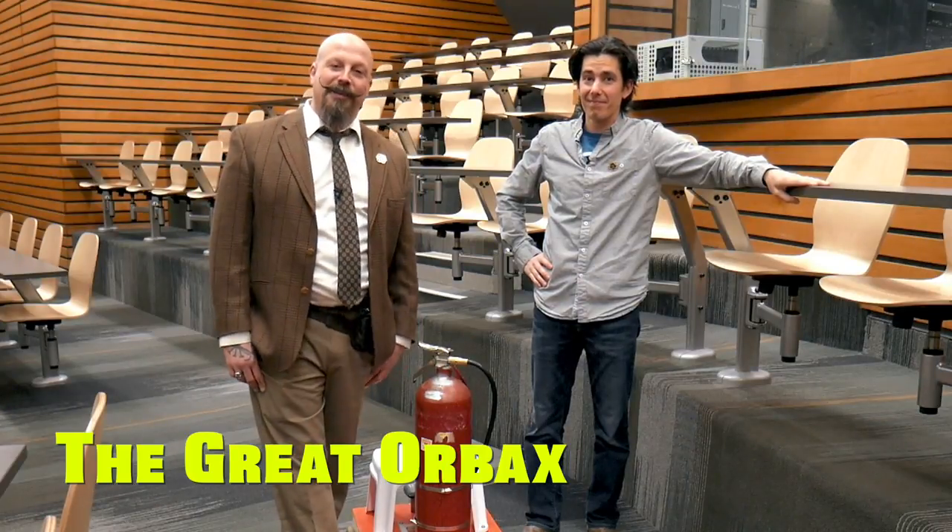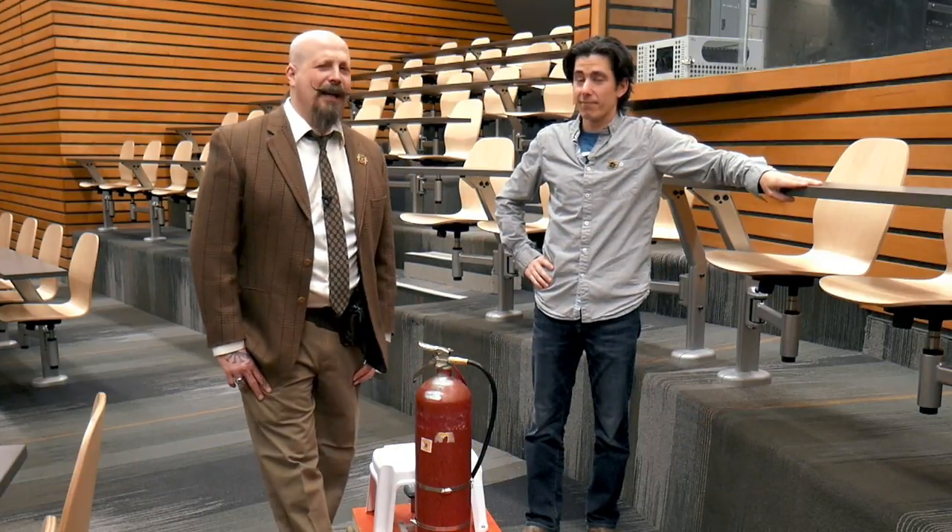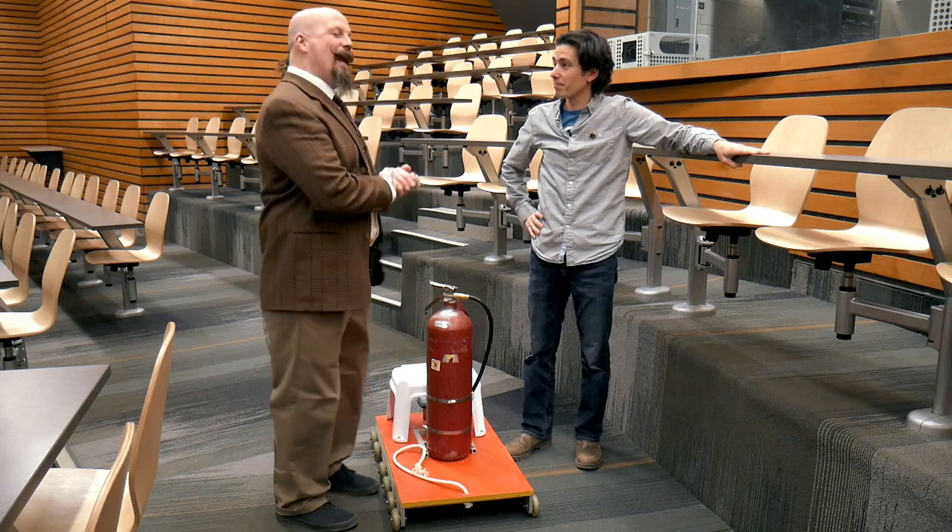Hello, I'm The Great Orbex and this is Dr. Mike Massa. We're here today to talk to you about rockets. Have you ever wondered how rockets actually move about in space? In order to simulate a rocket, we've created one out of top-notch, state-of-the-art scientific technology.